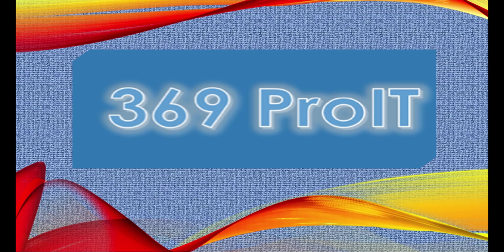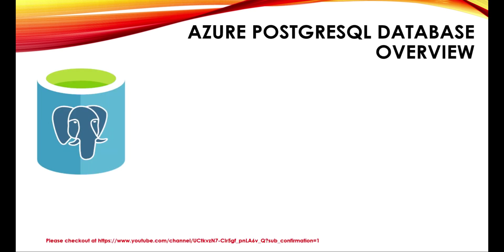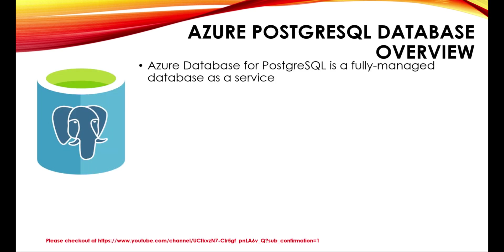Welcome back to Pro ITNs. In this session, we are going to touch base on PostgreSQL database. PostgreSQL provides a fully managed database as a service with built-in capabilities such as high availability and intelligence. You can continue to use languages and frameworks of your choice with no upfront cost. Pay only for what you use, with reserved capacity pricing now available.